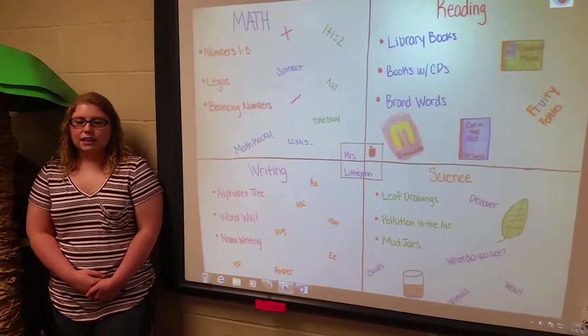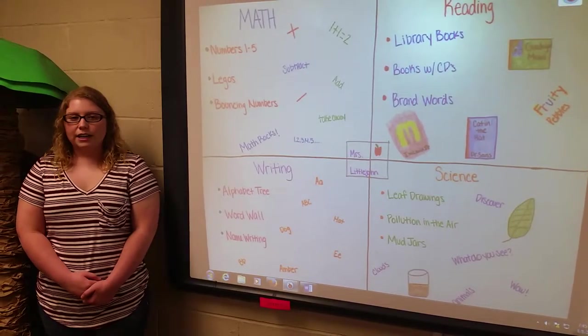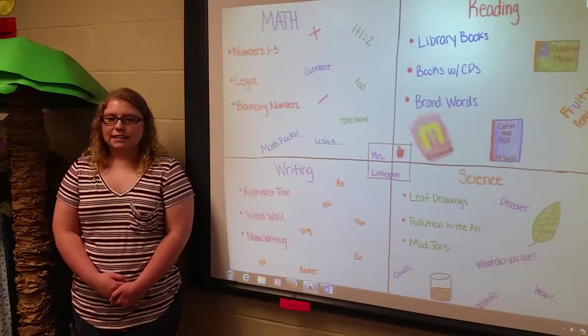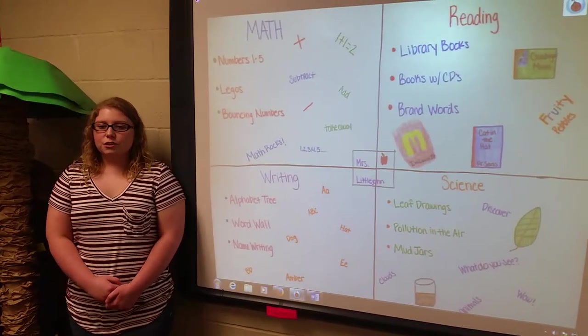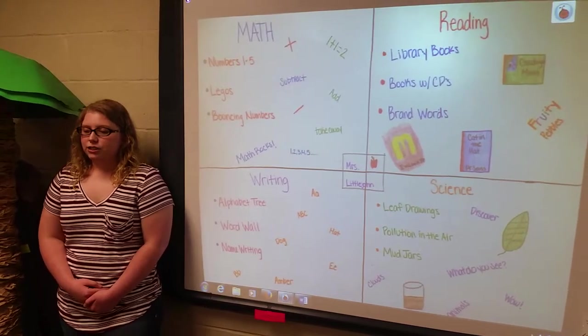The teacher creates stations for the students, helping them read, write, and teaching them how to follow directions. Depending on the class size is how many students should be in a group. The teacher will most commonly have 3-4 students in a group in each station.